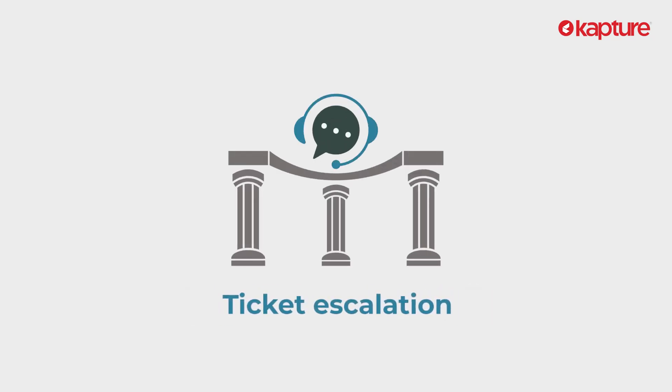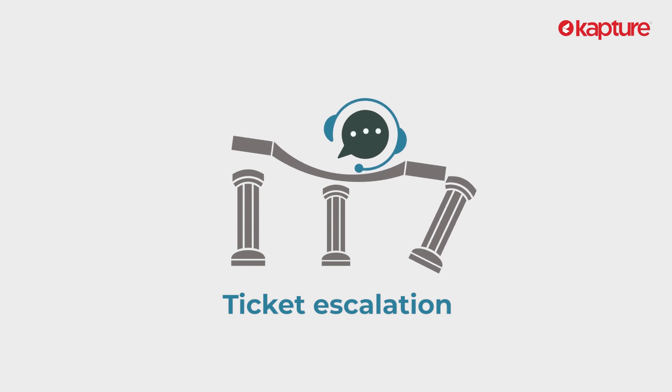Ticket escalation is the pillar of your entire customer support. Escalation of tickets, if not done correctly, can lead to the fall of your customer support system.